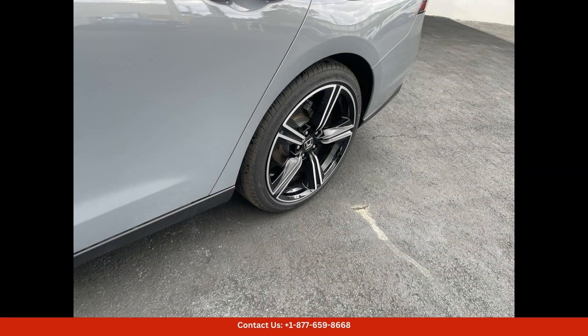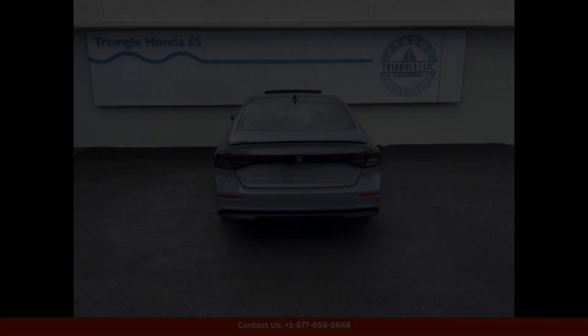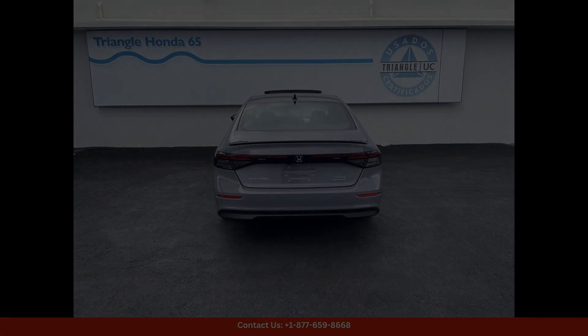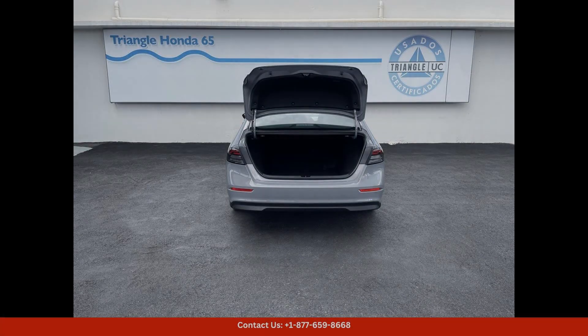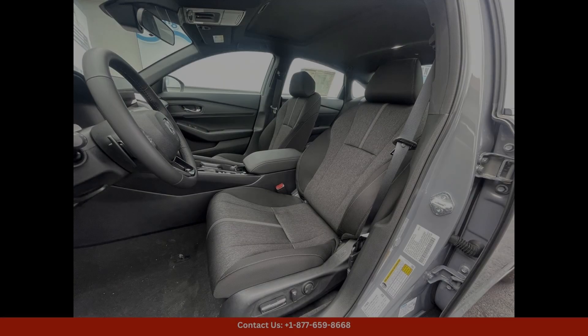Overall, the 2024 Honda Accord Hybrid Sport in urban gray pearl is a versatile and eco-friendly option for drivers in San Juan, combining style, performance, and efficiency in one sleek package.